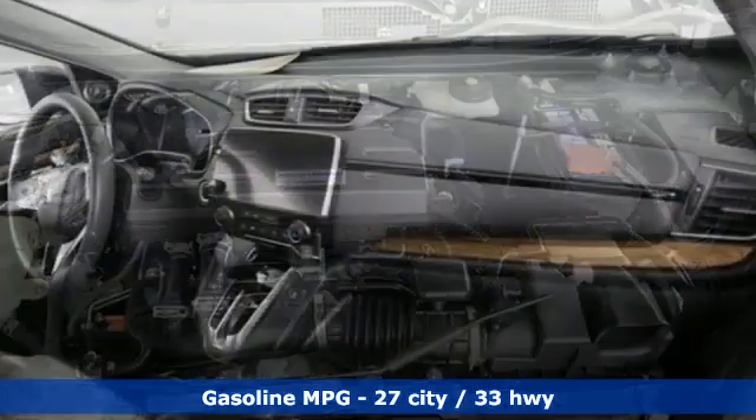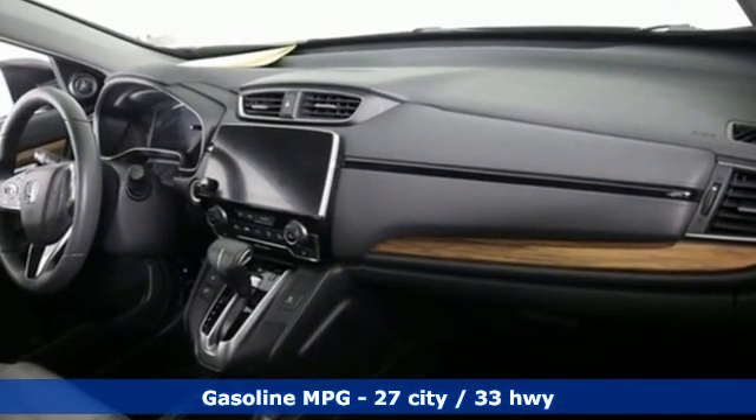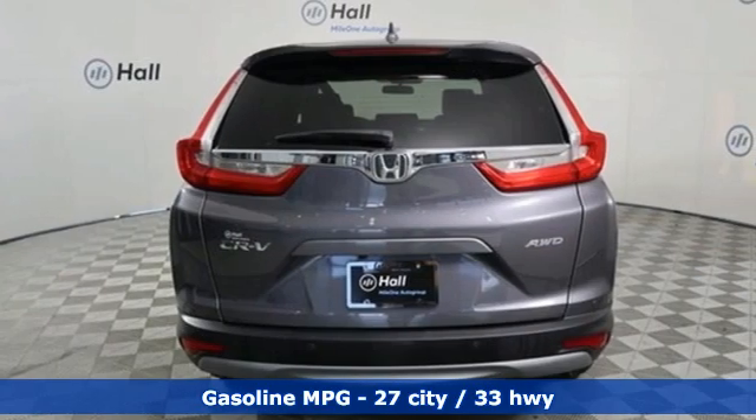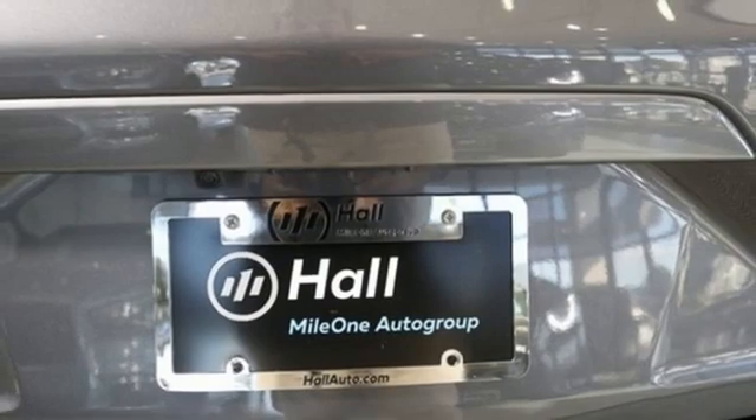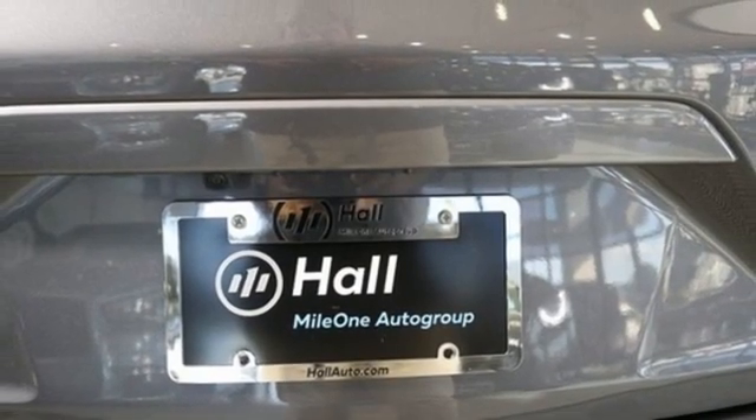Features include intercooled turbo inline 4-cylinder engine, dual-zone climate control, streaming audio, digital instrument gauges, front heated bucket seats, and remote engine start.